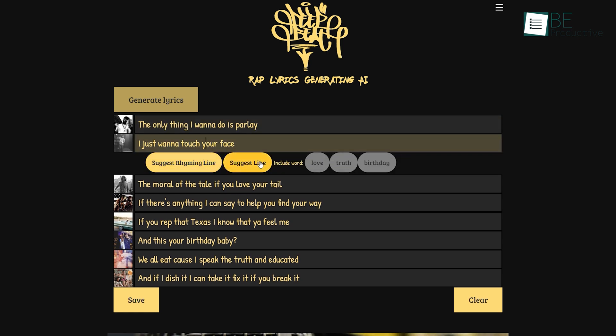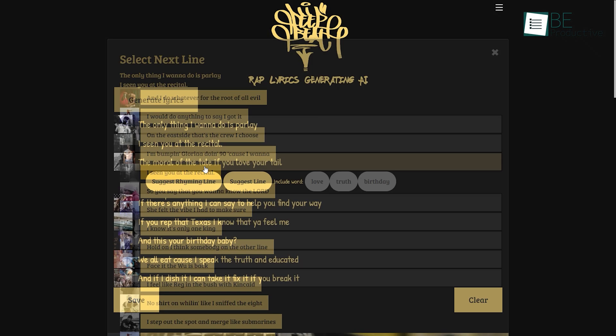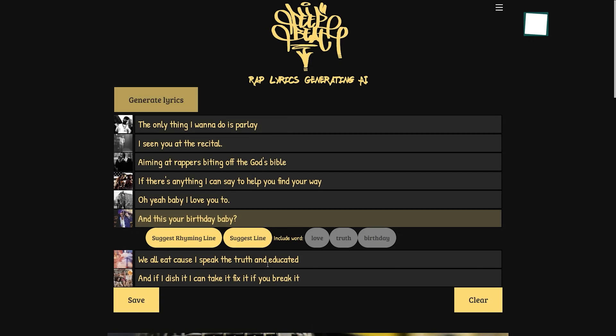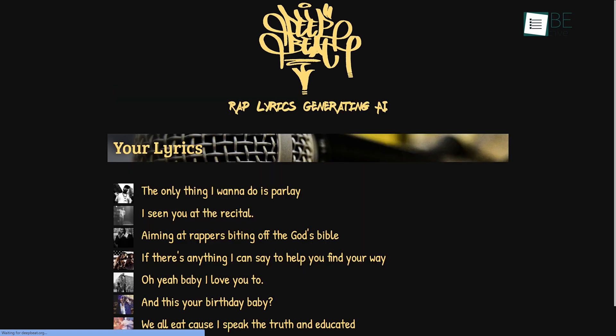It offers a bunch of suggested lines for you to choose from. After each line, this AI offers you some rhyming lines as well. Moreover, it also allows you to edit the generated lines. After completing the whole lyrics, you can use it wherever you want.